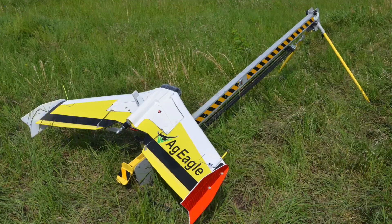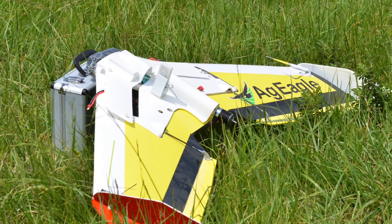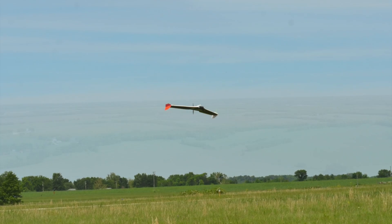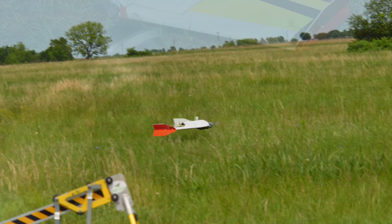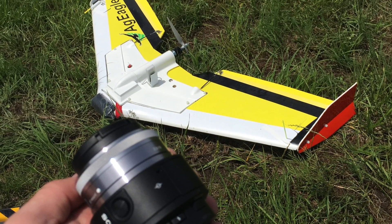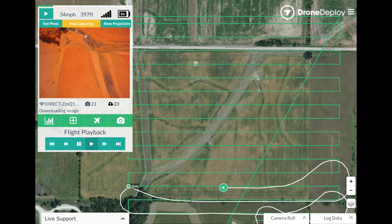We had a chance to go out and test fly our ships before we brought them home. The ships have always flown well, but the excitement is really around the data. There's some new technology out there — actually two that I know of — that have the ability to process data in flight. AgEagle is one of those. They use a system from a company called Drone Deploy. As the ship takes images from a Sony QX camera mounted on board, as you can see illustrated right here, this is a screen view from my tablet showing where the ship is flying and the images getting processed in flight.